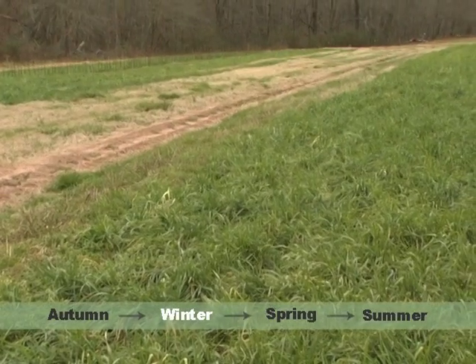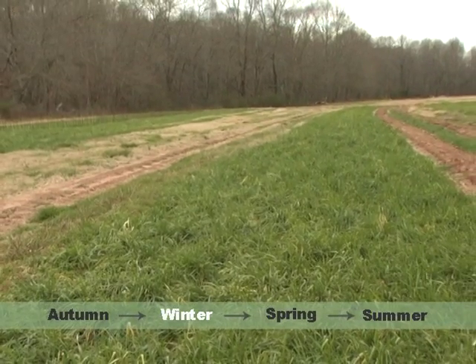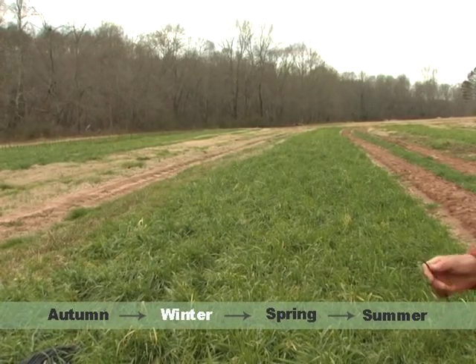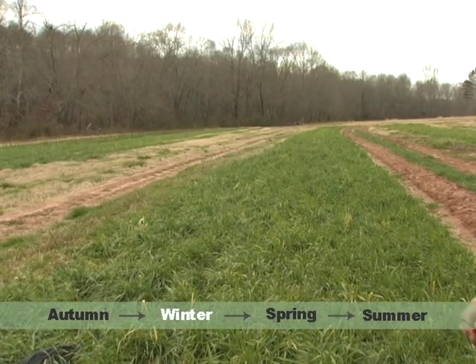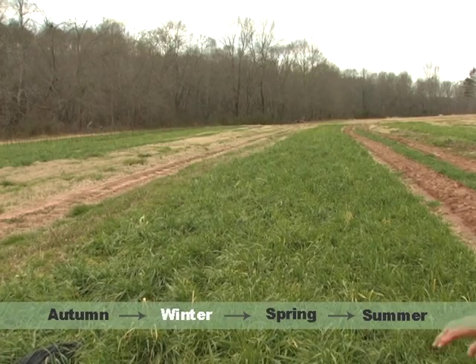Four months later, in February, this is what the cover crop looks like. We'll be doing some no-till seed planting out here into this bed, and we'll be knocking down the rye and folding it over flat, forming a mulch.